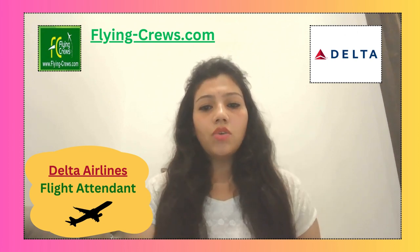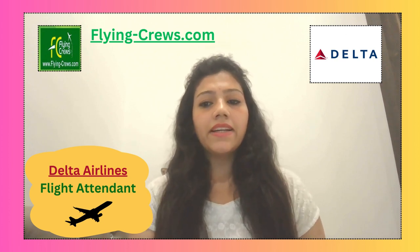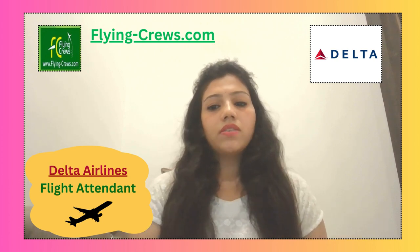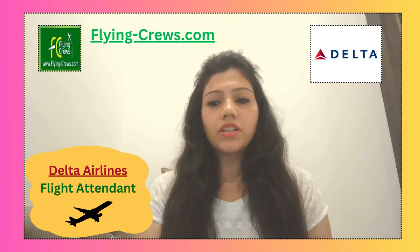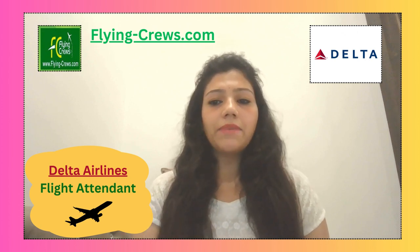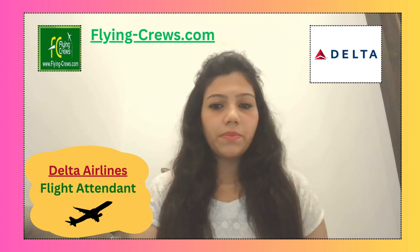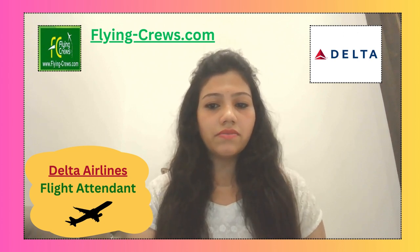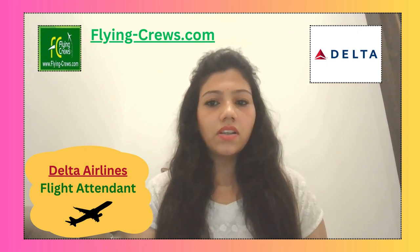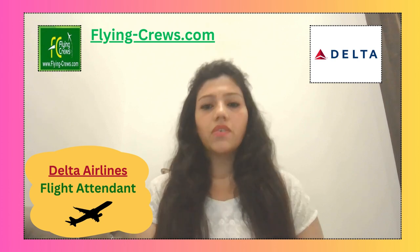Their uniform policy does not allow for visible tattoos. For candidates that prefer suits, wear a two-piece suit and tie; dark professional colors such as black, gray, or navy are recommended. For candidates that prefer dresses or skirts, a two-piece suit with skirts will be good, and dark professional colors are recommended. Dress shoes with dark socks are applicable, and sensible heels are preferred for females.